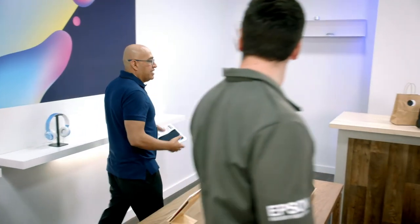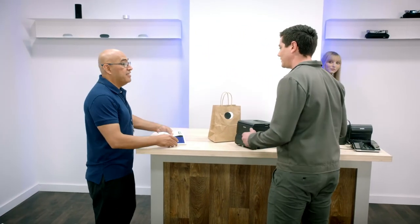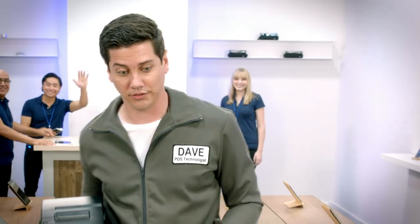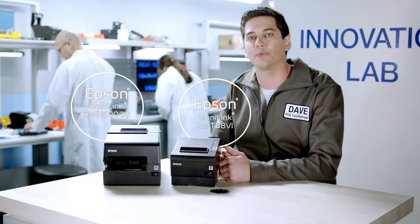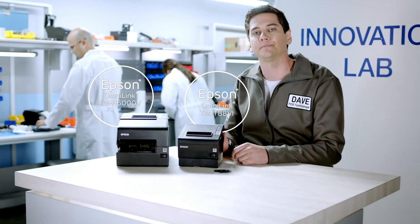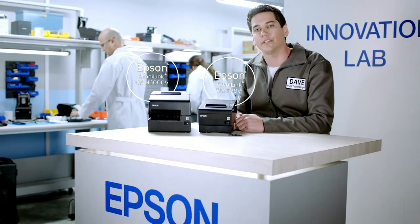All right, Michael. I think we're all set here. Yeah, I think so. Now I have proximity printing. Absolutely. That's awesome. If you need anything else, just give me a call. Bye, Dave. Well, another day, another solution. I love helping businesses solve their problems with innovative solutions from Epson. As always, we've got an answer for that. Until next time.